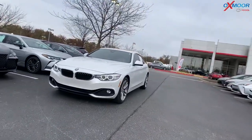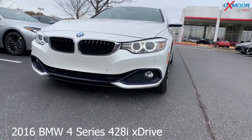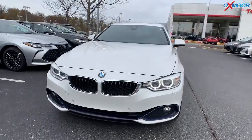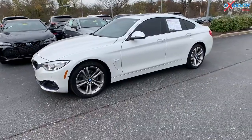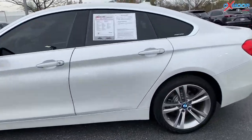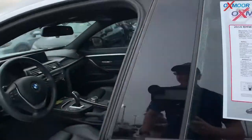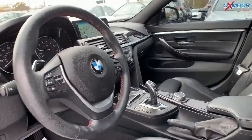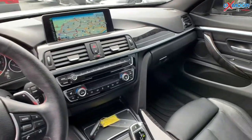For our last vehicle, this is a 2016 BMW 4 Series 428i X-Drive. The exterior color is in an alpine white. The vehicle is all-wheel drive. You have 18-inch alloy wheels. There's a sunroof. You have heated leather seating, Bluetooth, backup camera, and navigation.